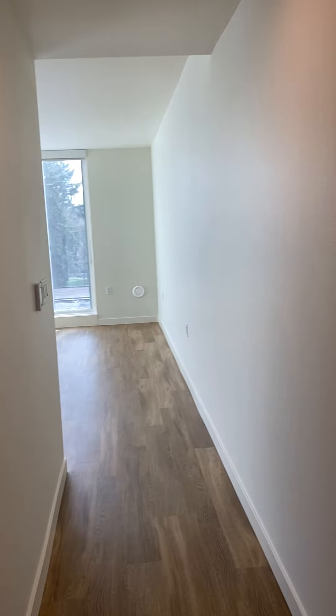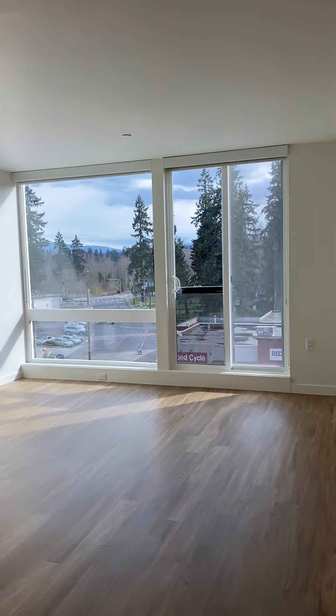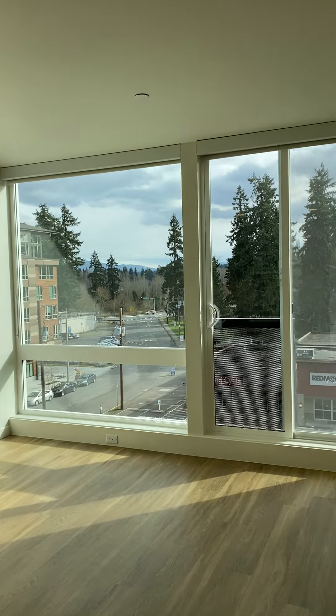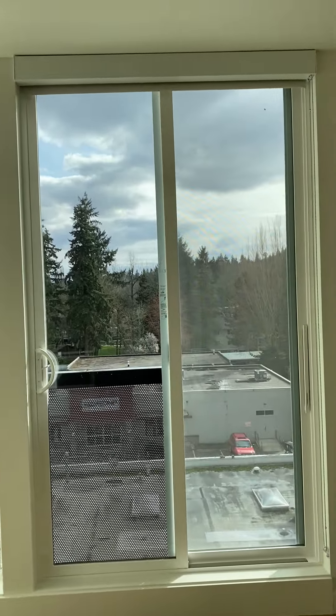There's a ton of great natural light coming in. All of these traditional one-bedroom floor plans are southern-facing, so you have beautiful views of the mountains on a clear day and the trees.